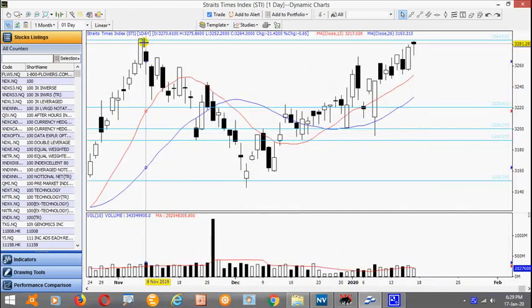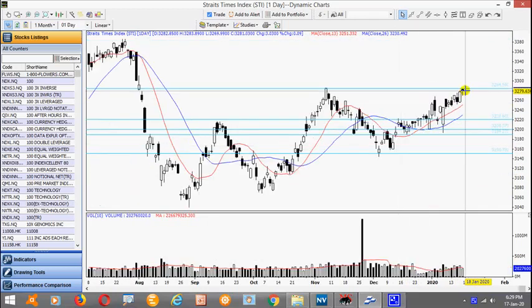Today's move actually appeared to be a rest just below the resistance after yesterday's strong upward move. So I would like to actually see how it turns out next week.